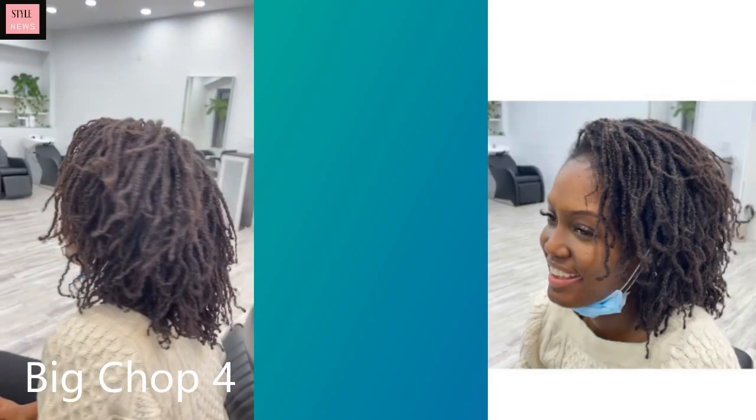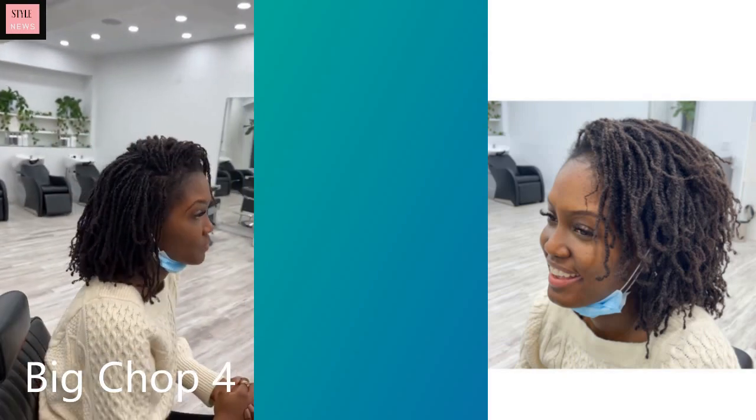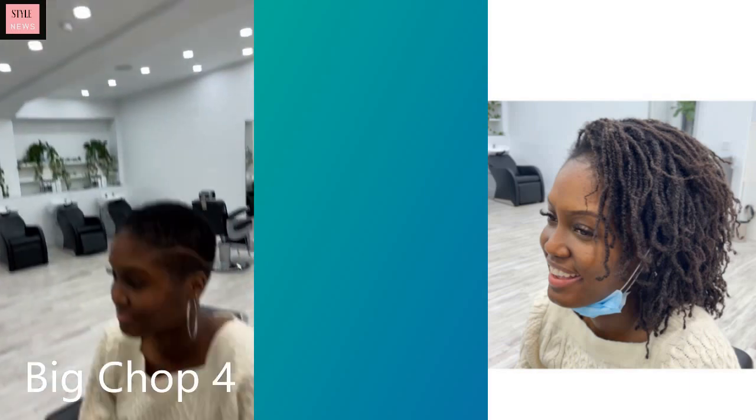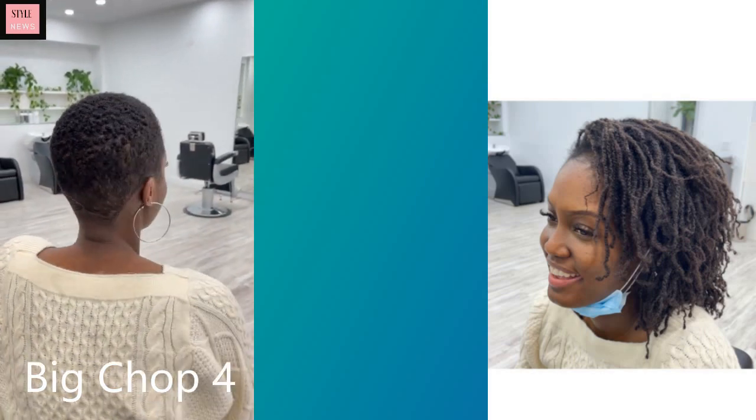Big chop number four — she started off with kind of like micro locks and she now has a nice little faded cut with line detailing throughout on the side. She looks really good — love her beautiful lashes.